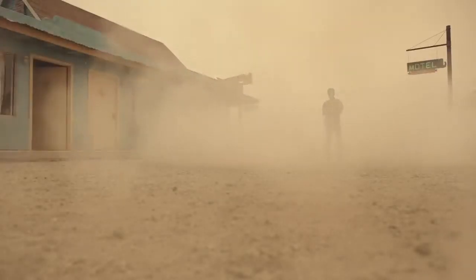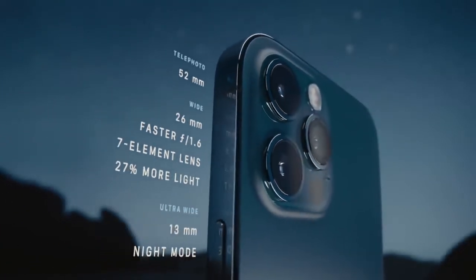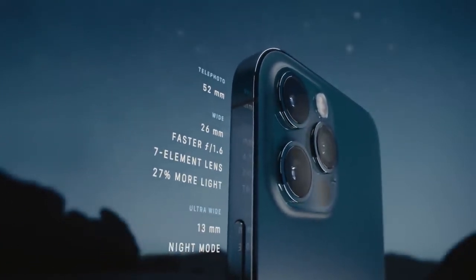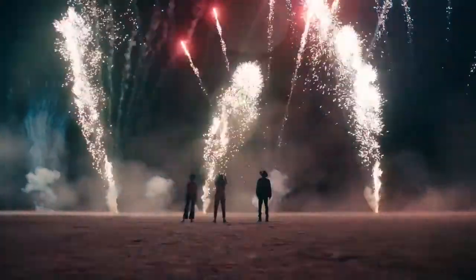A new and improved Pro camera system makes the 12 Pro the photographer's iPhone. The larger iPhone 12 Pro Max takes these innovations even further — its bigger sensor dramatically increases detail capture.